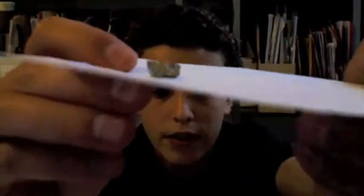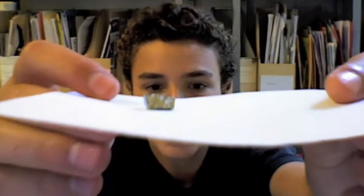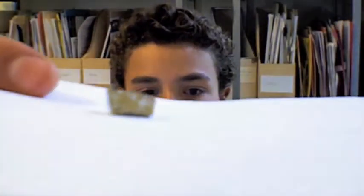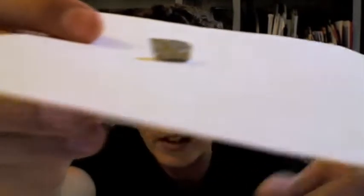Germanium is one of the elements that I do have, and here it is — a nice chunk of metal. It looks quite a bit like a metal. And if you did expose this to infrared light, it would be transparent like glass.